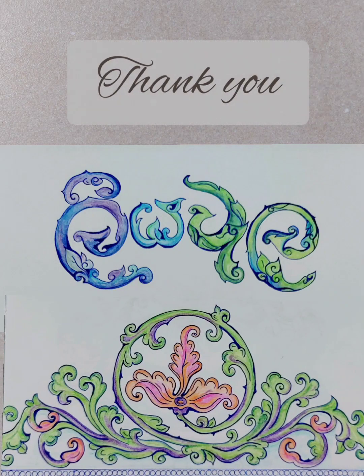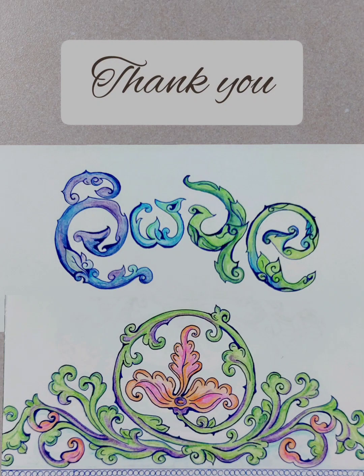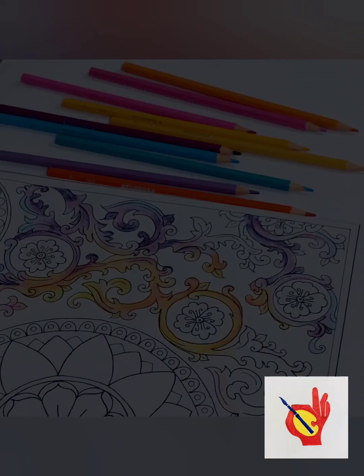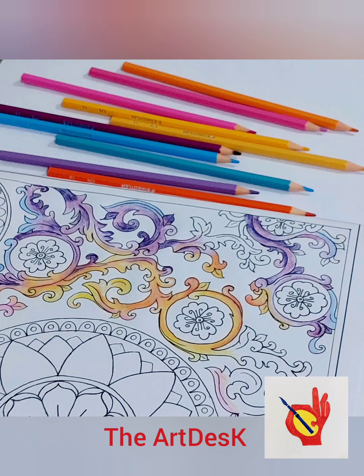Please leave a like and a comment below. If you like to see more videos like this, subscribe to my channel, The Art Desk.